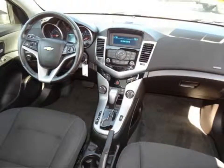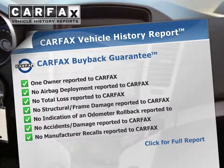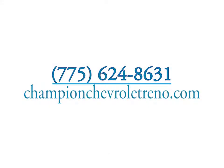Rest easy knowing this vehicle comes with a Carfax vehicle history report from Carfax, the most trusted provider of vehicle history information. Great quality at a great price. Call or click to contact us today, and visit this certified pre-owned dealer for a test drive.